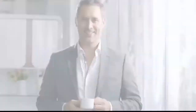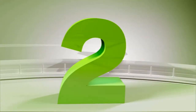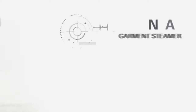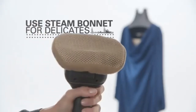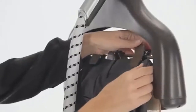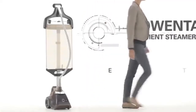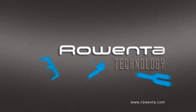Live comfortable. Product number two: Rowenta IS6200 compact valet garment steamer. Rowenta — enjoy technology.